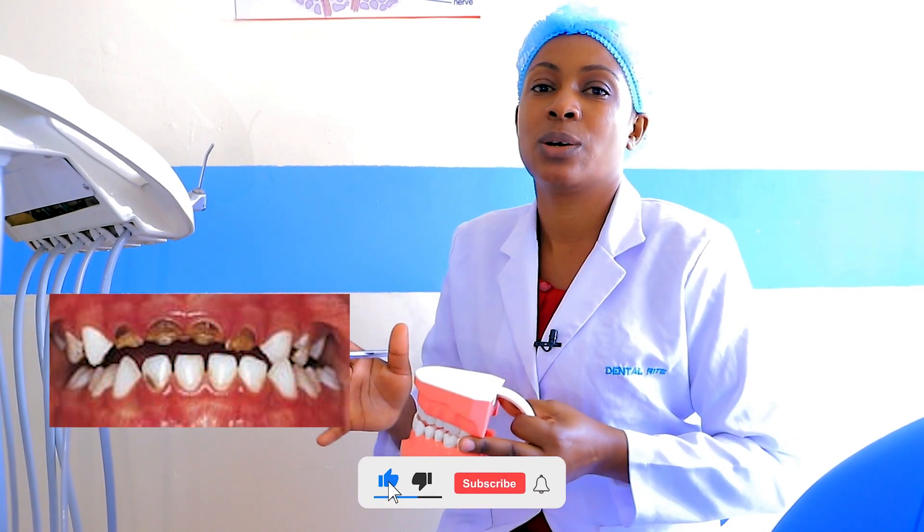Baby's teeth are very important because they keep the space for the permanent teeth to erupt. If the baby starts losing teeth at that early age, the space might be limited, and when the permanent teeth are erupting they may be overcrowded, or some may remain buried in the bone and fail to erupt.